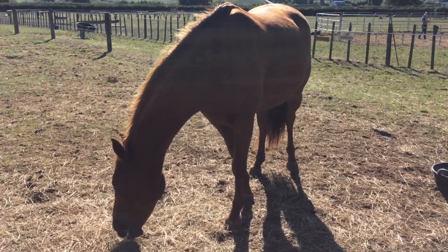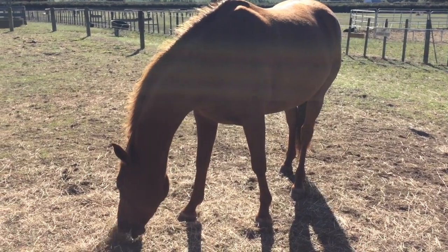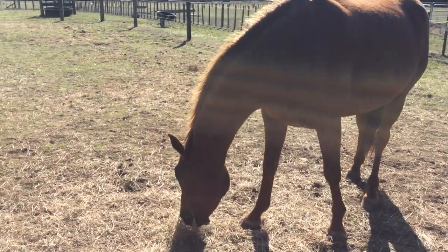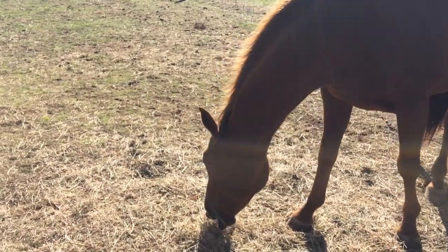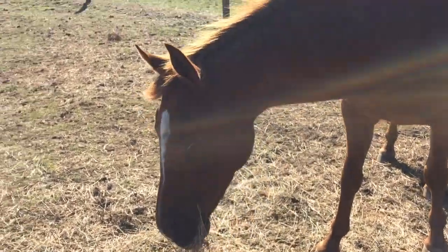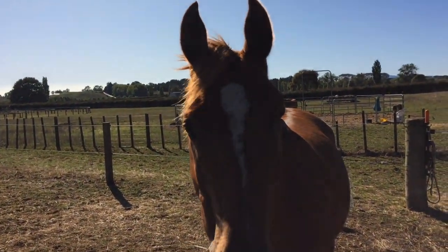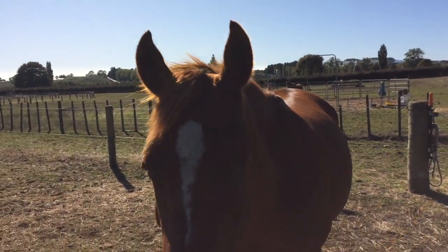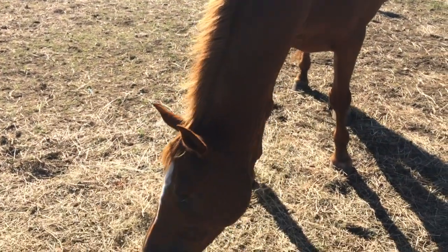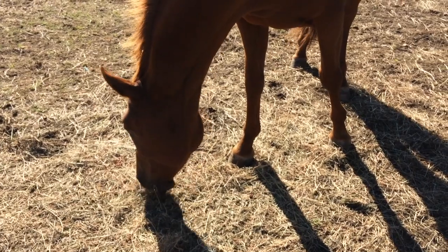This is Navara, who's Lisa's little horse — you probably saw her pony from her yesterday. You may have noticed when I videoed her yesterday that she's actually missing an eye. She had her eye removed only four weeks ago. She had really bad uveitis in that eye, and she's made the most amazing recovery.